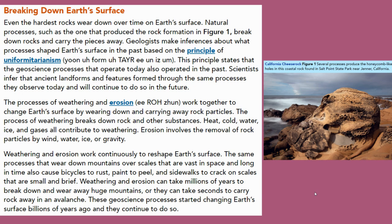Heat, cold, water, ice, and gases all contribute to weathering. Erosion involves the removal of rock particles by wind, water, ice, or gravity.